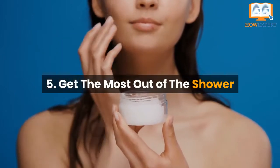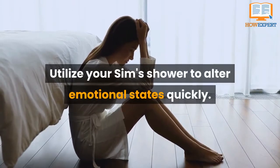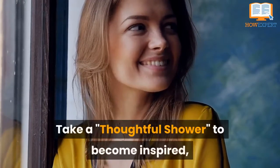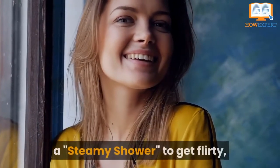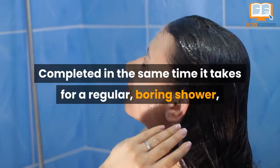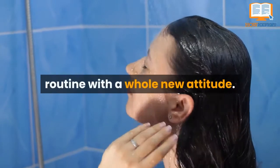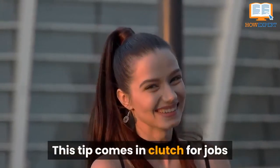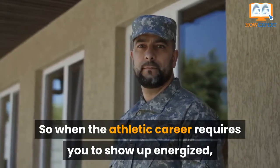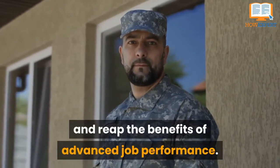Number 5: Get the Most Out of the Shower. Utilize your Sim's shower to alter emotional states quickly. In the Sims 4, showering does more than get Sims clean — take a thoughtful shower to become inspired, a steamy shower to get flirty, or a quick shower to feel energized. This tip comes in clutch for jobs requiring an ideal mood: when the athletic career requires you to show up energized, take a quick shower, head to work, and reap the benefits of advanced job performance.